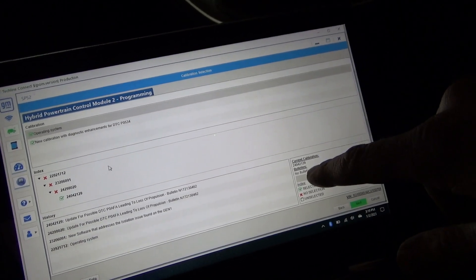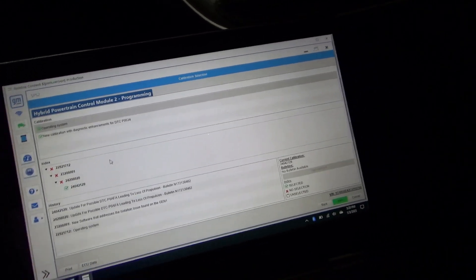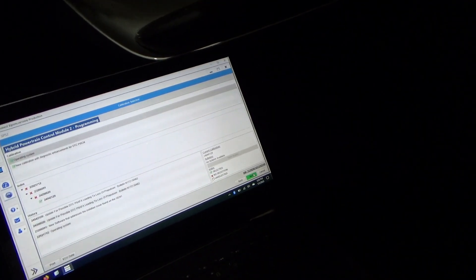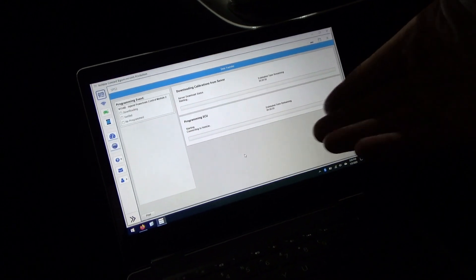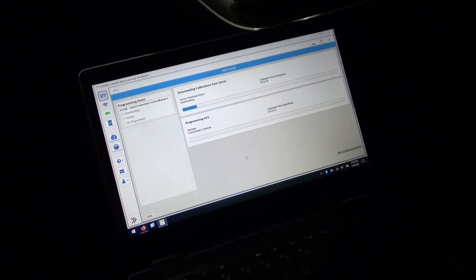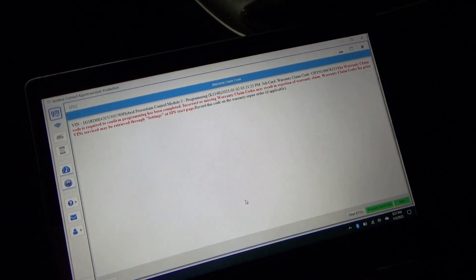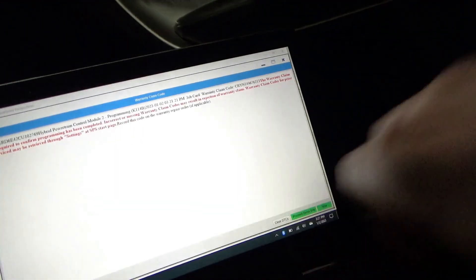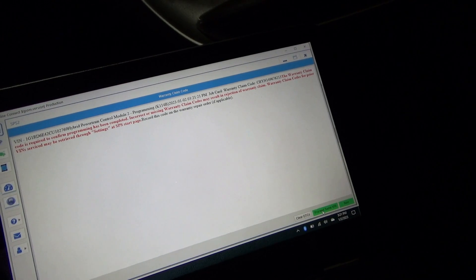Current calibration is 2129. New calibration is available. I'm going to print-screen this and then say next — start programming. It says even if it's the most current calibration, still do it. Writing the ECU — might take a little while. Vehicle processing data. Let's finish that. The TSB also said to reprogram the K16 module — that's the battery energy control module. Let's see if we can do that one at the same time.